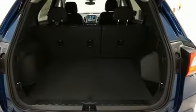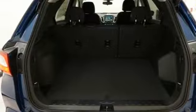Active grille shutters, doors and push button start proximity key, and turbo in-line four-cylinder engine.